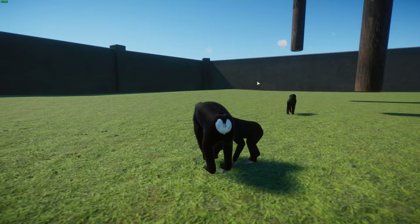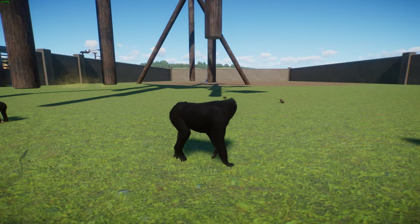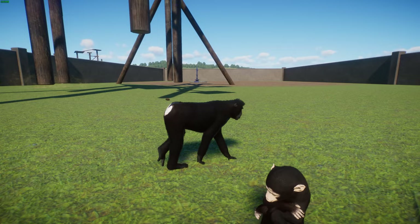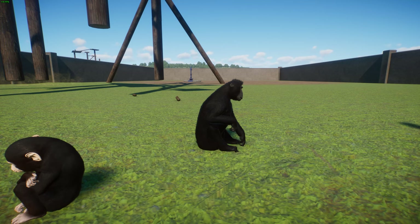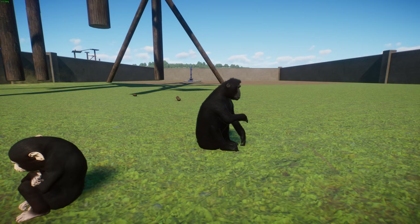These guys are diurnal rainforest dwellers and primarily terrestrial, spending most of their time on the ground looking for food and socializing, though they search for food and sleep in trees. They're mainly frugivores with 70% of their diet being fruits, but they'll also consume leaves, buds, seeds, fungus, small birds, bird eggs, insects, small invertebrates, and occasionally lizards and frogs.